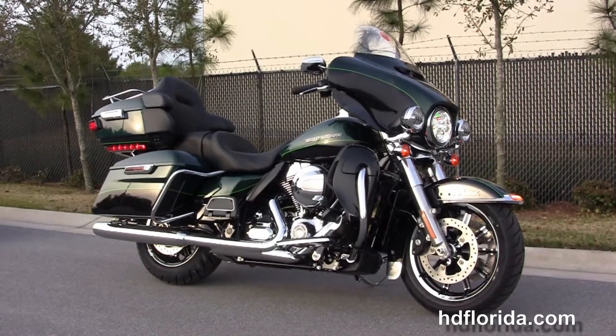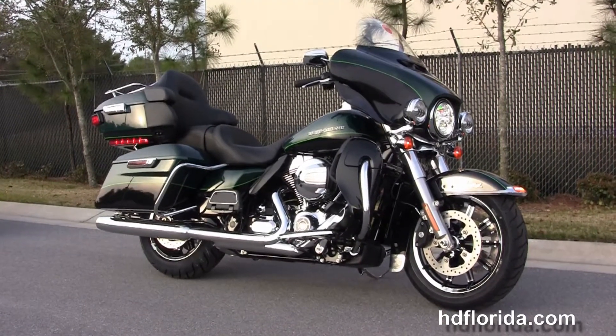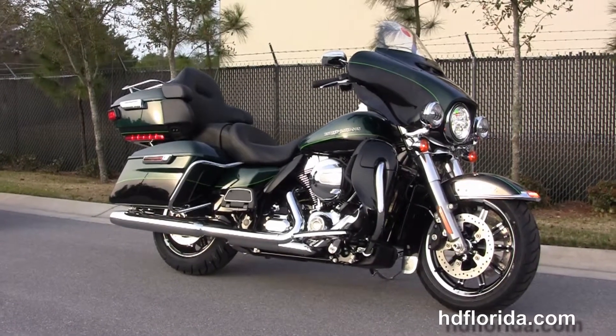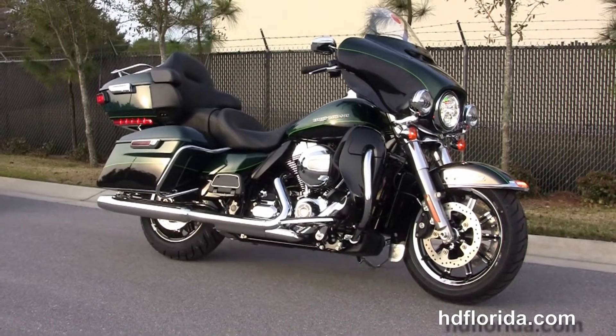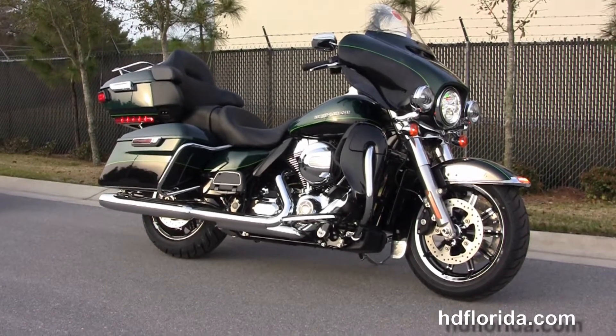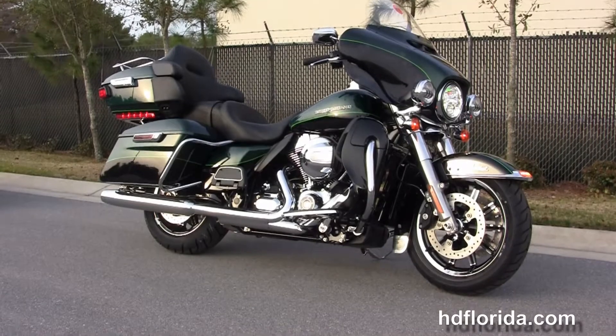We are rated number one in customer service and have over 1,200 new and previously enjoyed motorcycles for you to choose from. For more information on this two-tone Limited, click the link below and review the rest of our phenomenal inventory. Visit us at hdflorida.com — we're always open 24-7. And remember to have one rocking, smoking, adrenaline-filled Harley day.